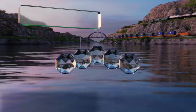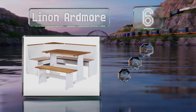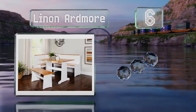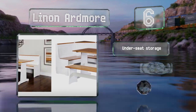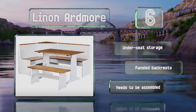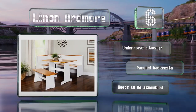Moving up our list to number six, the solid pine seat and tabletops of the Linen Ardmore bring a country kitchen feel to your dining area. The corner unit is in three sections allowing the layout to be changed, and a freestanding bench completes this six-person set. It offers under-seat storage and paneled backrests, however it does need assembling.